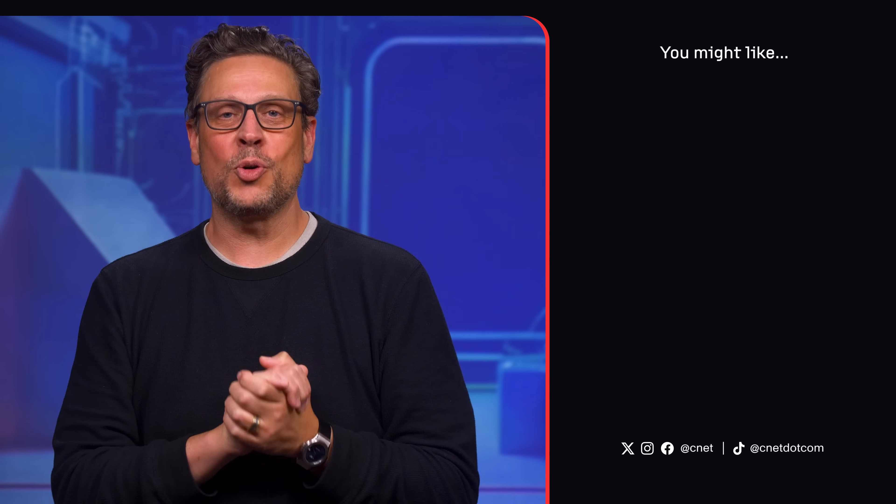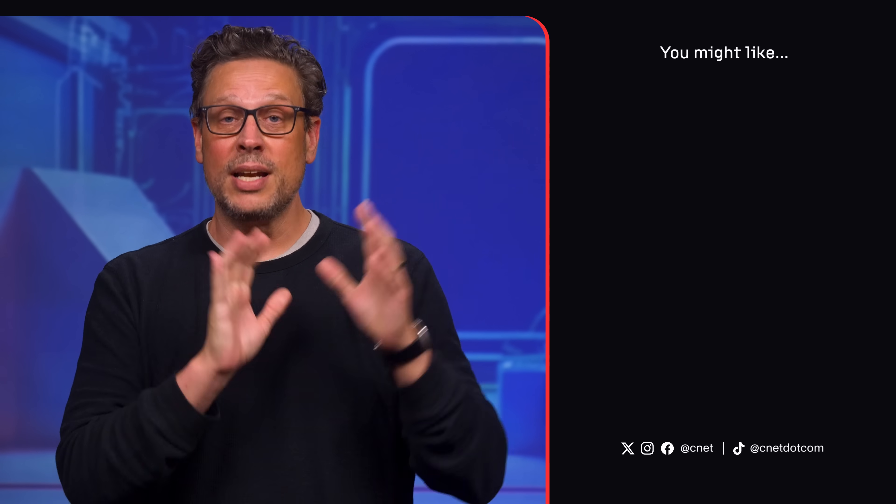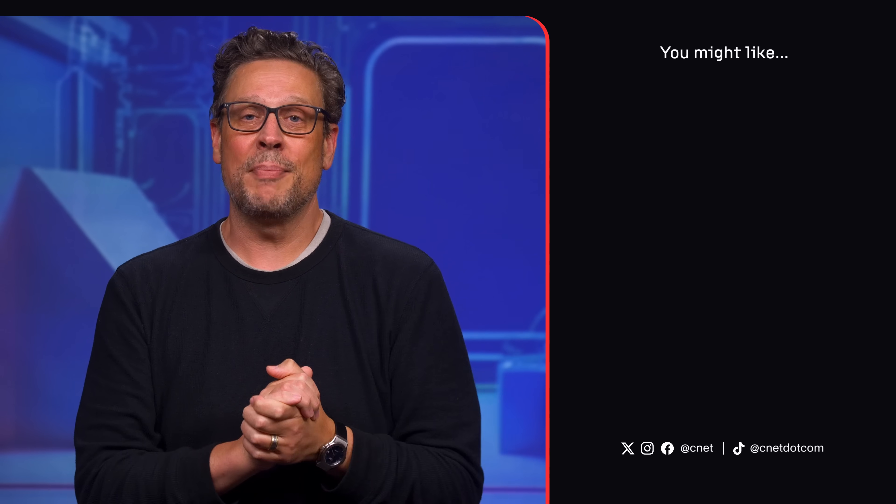So there you have it — two new devices and some helpful OS additions for Chromebook Pluses and all Chromebooks. I'm excited to see Live Translate and Live Transcription finally arrive. Let me know what you think in the comments about the deeper AI integration into Chrome OS, and you can read more about these devices and other Chromebooks on CNET.com. Thanks for watching.